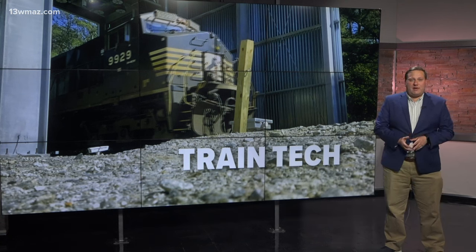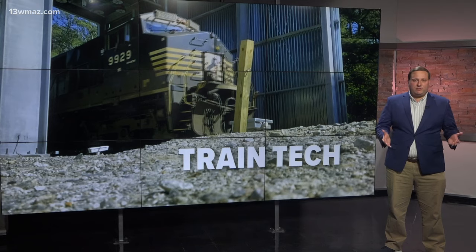Their other portal is near East Palestine, Ohio, the site of last year's derailment. The company plans to have six sites up and running this year, and they're set to have 17 by 2026.